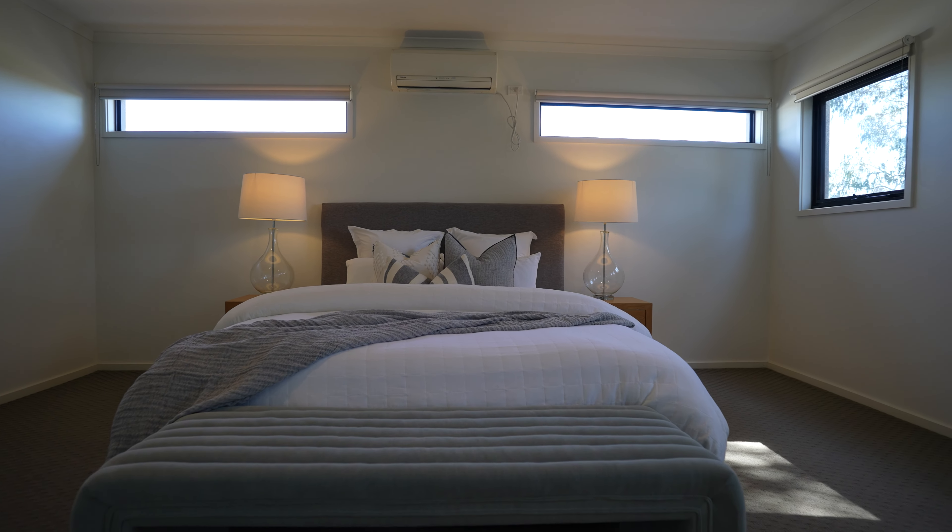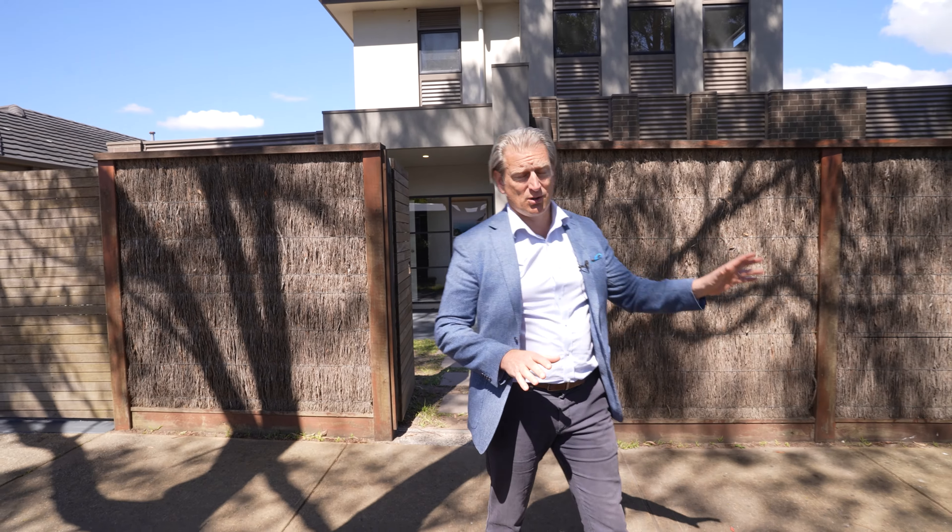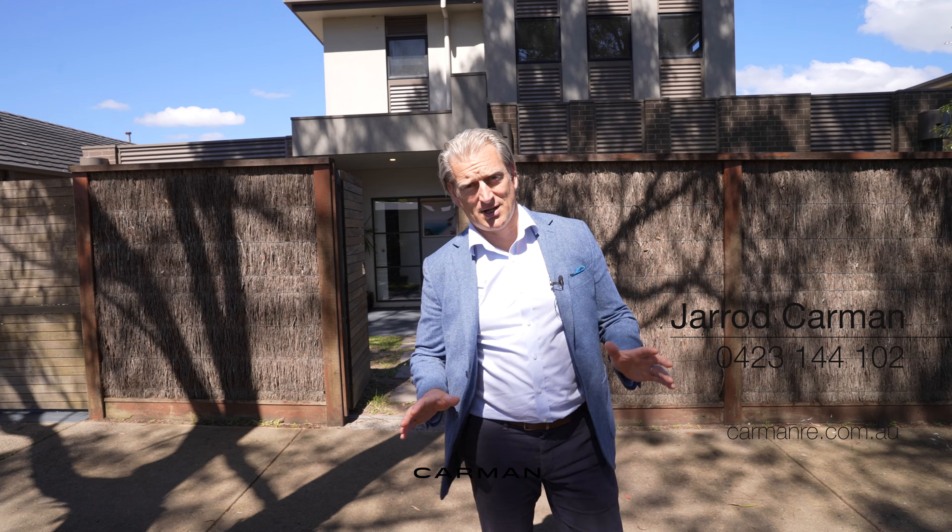It has a split system as well. This is such an easy living and beautiful property, set in a gorgeous location with an established street and lots of beautiful trees. It is quiet, it's in a quiet court, and in one of the greatest locations in Mount Martha. If you'd like to book an inspection, please give me a call anytime — this should not stick around, hurry.